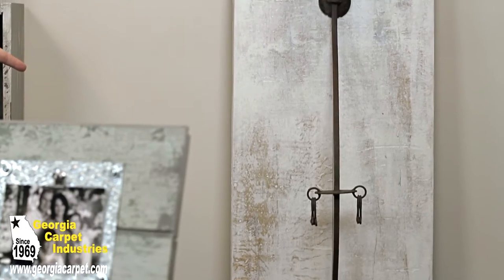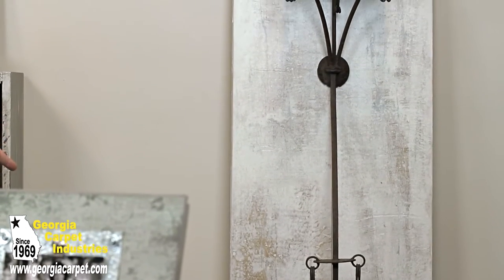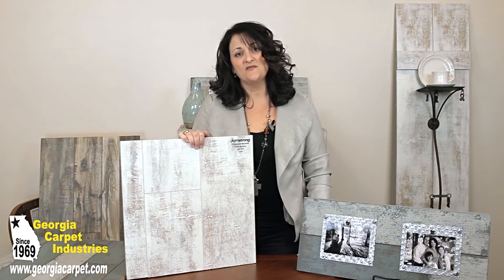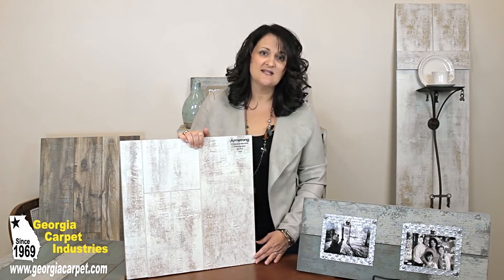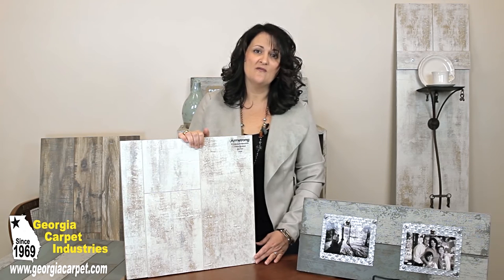I have step-by-step instructions on how to make this shutter on my blog. I have several projects in the works for this flooring, one of which is a barn door, and that one I'm pretty excited about. The other — I'm going to use this in a client's home over a fireplace.